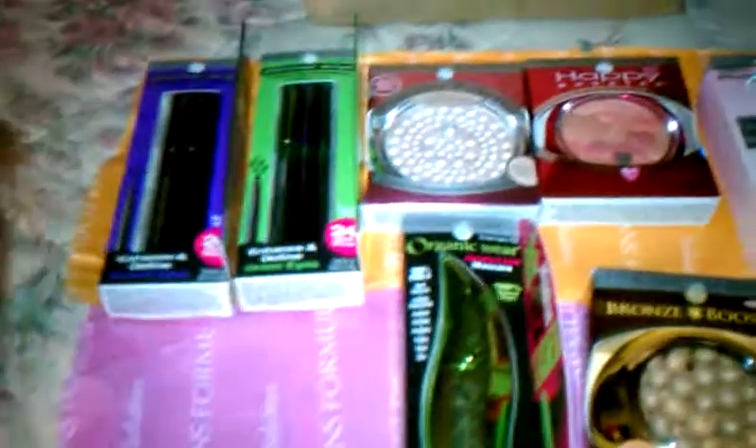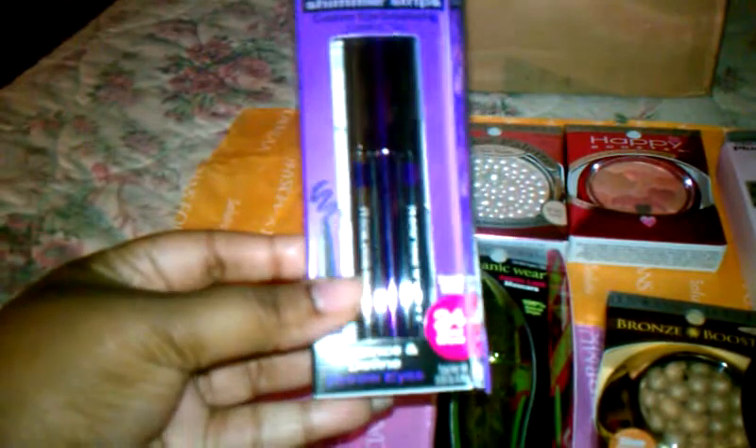Some of the items — well, these are all of the items that I was sent. I got two shimmer strips: one for brown eyes and the other for green eyes, but of course it doesn't matter the color of your eyes — you can use either.